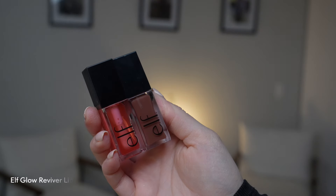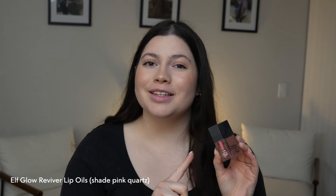Lastly, for my lips I'm using my absolute favorite elf Glow Reviver Lip Oils in the shade Pink Quartz — it's a really pretty light shade. And that concludes my clean girl simple minimal makeup routine! I hope you enjoyed and I will see you soon in the next video.